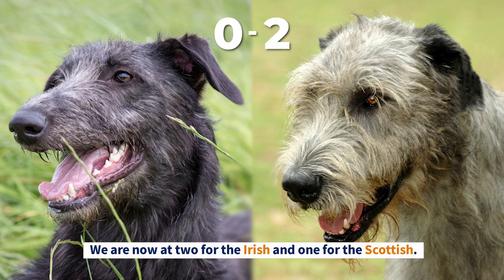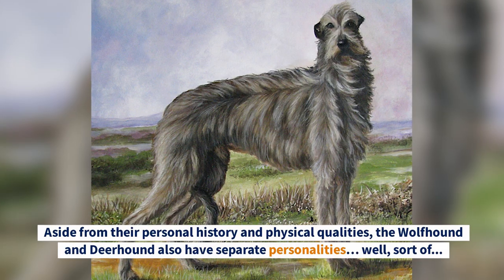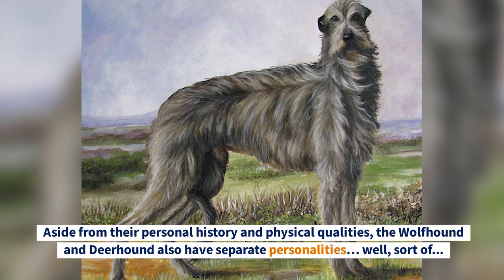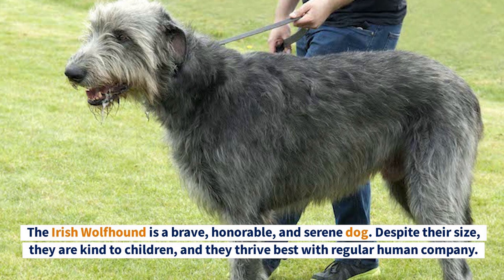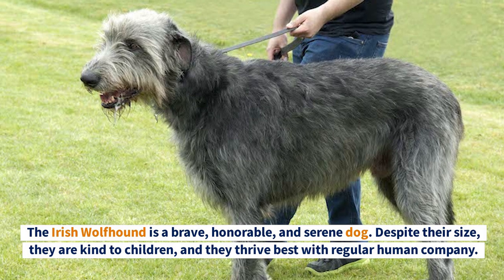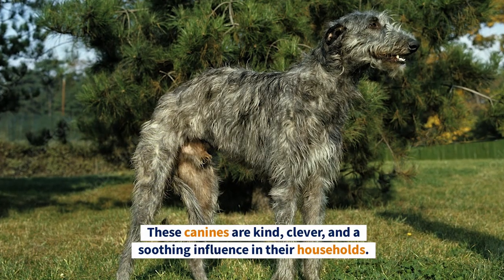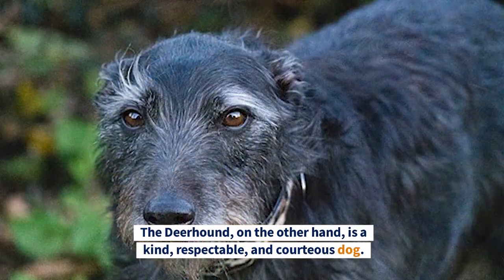However, these particulars can be too minute to notice given their remarkably close resemblance. We'd say the two breeds are pretty evenly matched in terms of looks, so they both get points for this round. We're now at two for the Irish and one for the Scottish. Round Three: Temperament. The Irish Wolfhound is a brave, honorable, and serene dog — despite their size, they're kind to children and thrive best with regular human company.